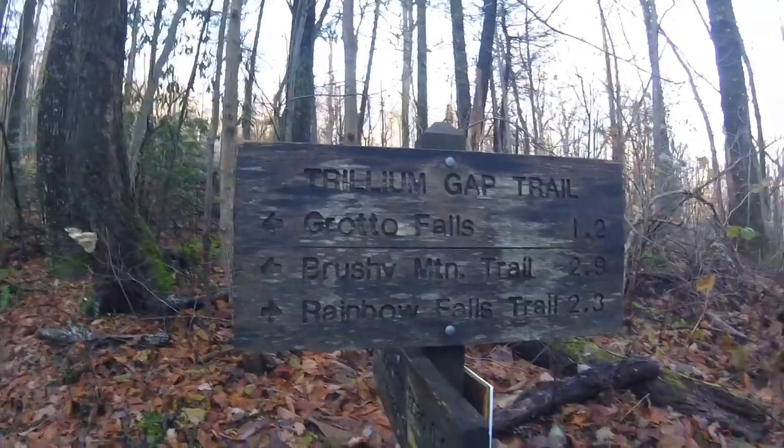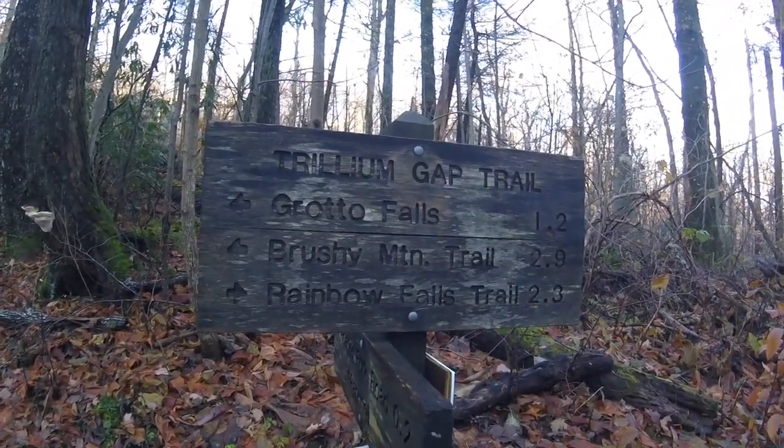Hi guys, I'm Scott. It's been a while, hasn't it? I'm up here in the Smoky Mountains today, and here's the sign. We're at the Trillium Gap Trail, taking it to Grotto Falls. Then we'll be going down the Brushy Mountain Trail to hit the Porter's Creek Trail, camping out at Campsite 31.